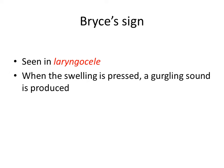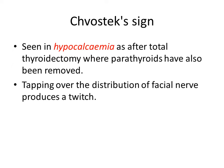Then Chvostek sign. It is seen in hypocalcemia. In ENT, we can encounter hypocalcemia after total thyroidectomy where the parathyroids have also been removed. Parathyroids are important for calcium homeostasis of the body. In Chvostek sign, tapping over the distribution of the facial nerve in the tragal region produces a twitch. That is Chvostek sign.